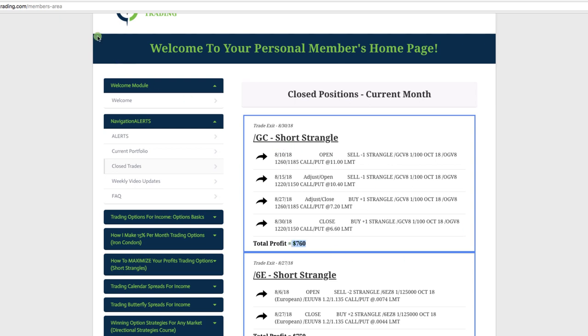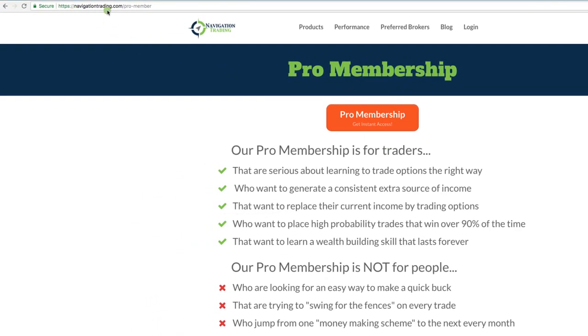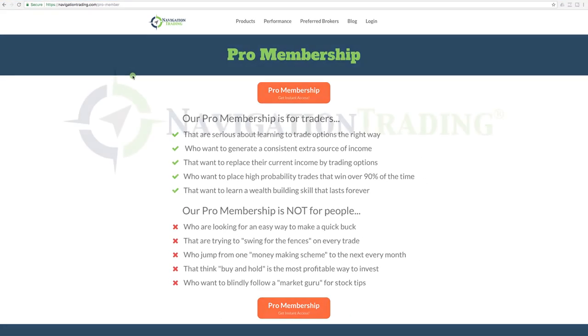If you're interested in checking out our pro membership, go to navigationtrading.com/pro-member. You'll get immediate access to all of our past alerts, current portfolio, closed trades, all the courses, and all the training you saw in the members area — as well as trade alerts by text message and email. Go to navigationtrading.com/pro-member. We look forward to seeing you on the inside. Happy trading!